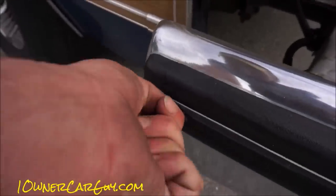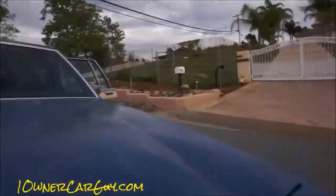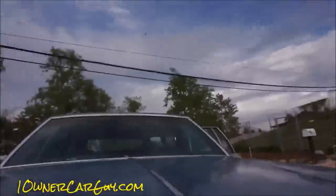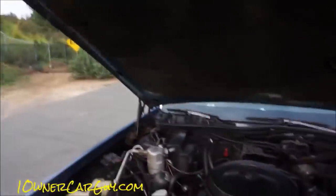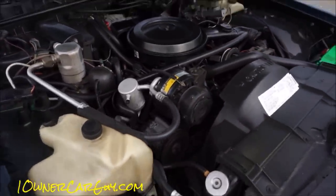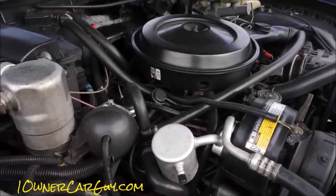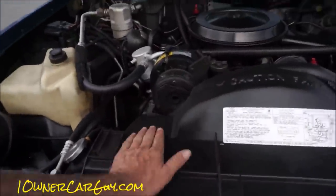Let's do this — under the hood. Look at this, just absolutely beautiful. 5.0 V8. Not sure what they put in this one — Buick motor, old motor, Chevy motor. Somebody knows — please comment, help me, teach me. It's in great shape.